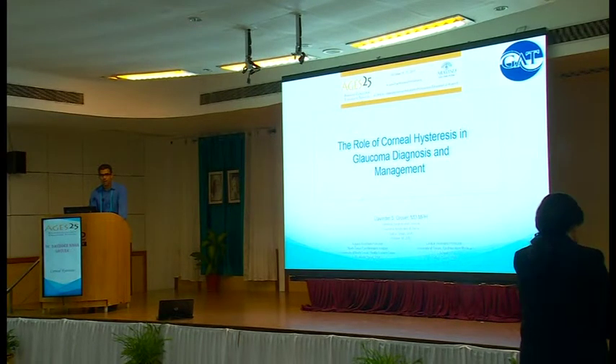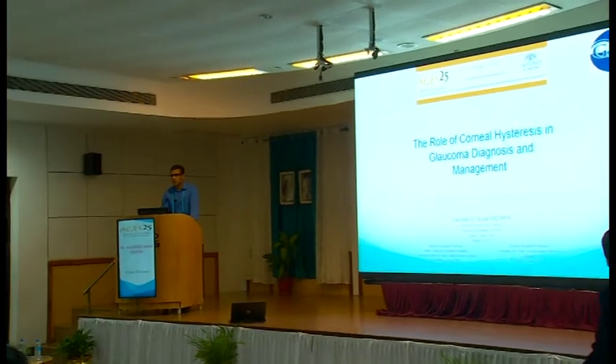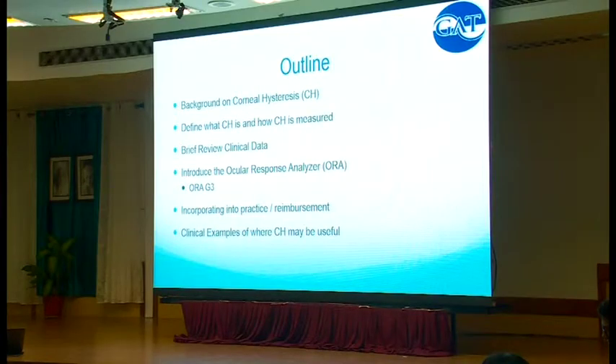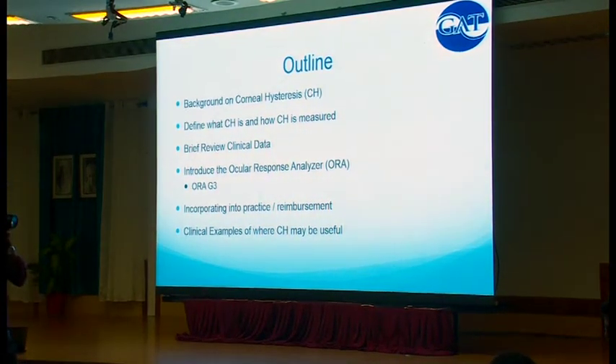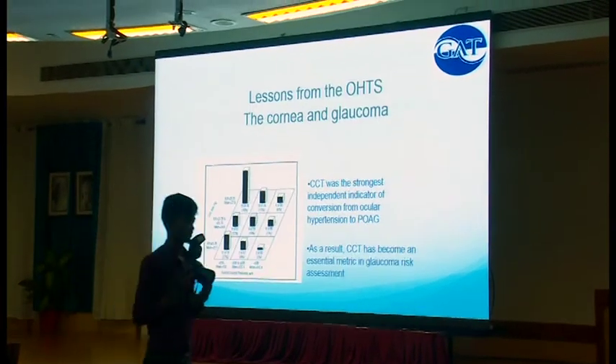What I want to talk about today is a finding that is relatively new — but actually not — on how we can better assess, diagnose, and manage glaucoma more accurately, called corneal hysteresis. Financial disclosure: I am a speaker and consultant for Reichert Technologies, which makes this device, but it's not going to influence what I say. First, I want to define what it is, review some data, introduce the machine that measures it, and show some examples.